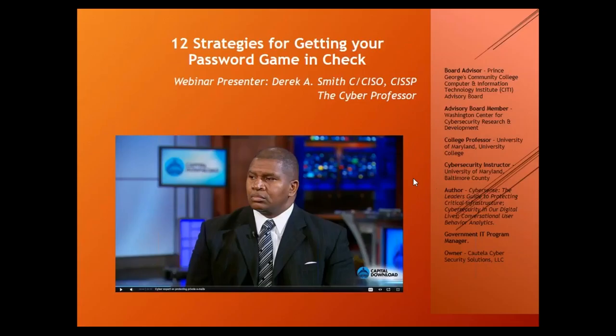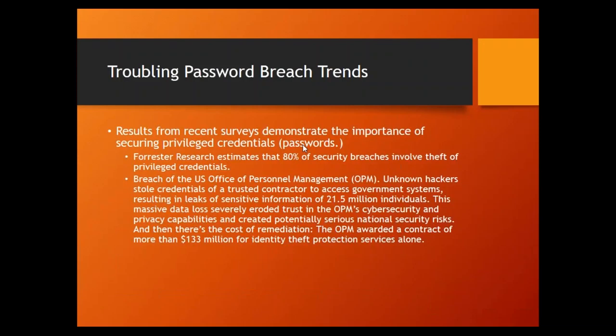For those who don't know me, I'm Derek Smith. I'm a board advisor on several college and university boards, an advisor for the Washington Center for Cybersecurity Research and Development, and I recently started the National Cybersecurity Education Center. I'm a college professor at the University of Maryland, University of Baltimore, Maryland Baltimore County, and Virginia University of Science and Technology. I've written books including 'Cyber Sense,' a leader's guide to protecting critical infrastructure. I'm also a government IT program manager at the IRS and own a small training company.